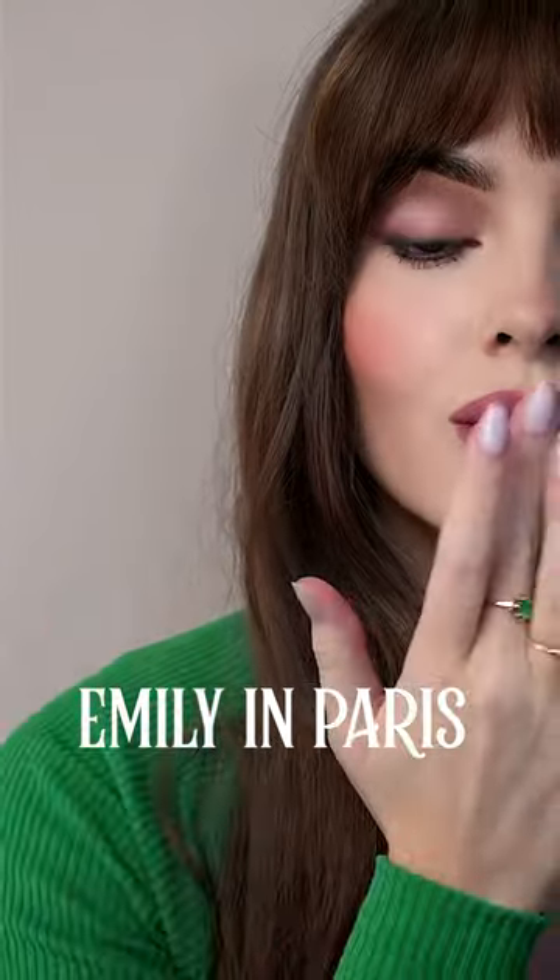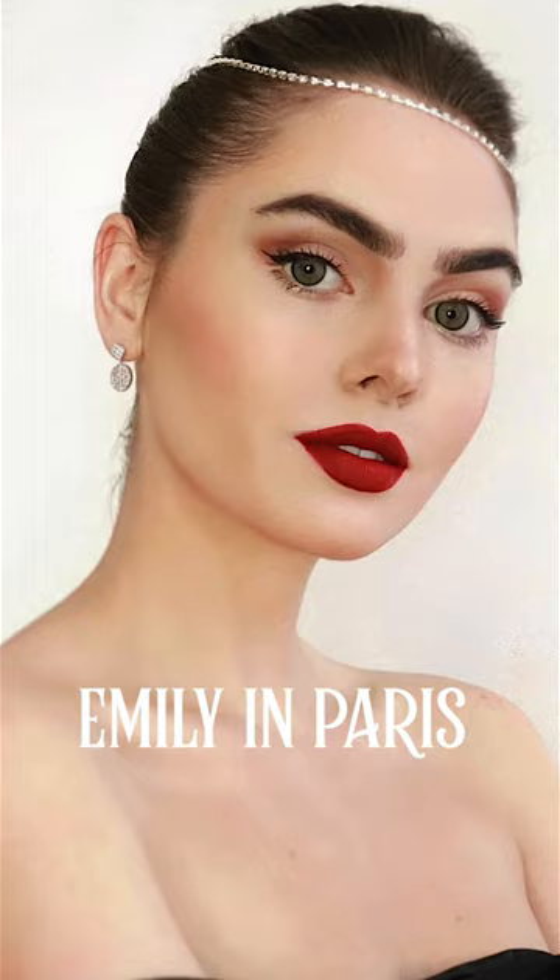Who else binge watched the new season of Emily in Paris? You can find all these looks on my channel, but today let's cover her American Attempts French Girl Makeup.